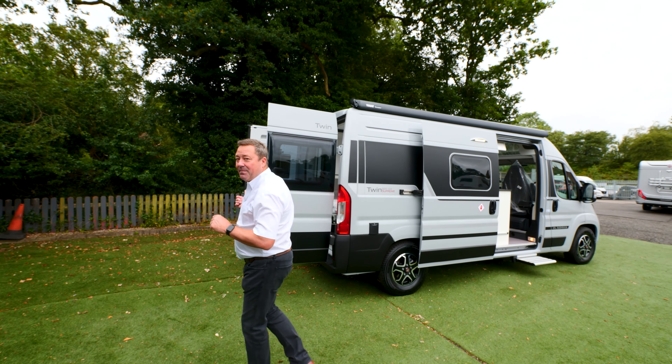It has the lifting bed in the rear. Cleverly they've made it a little bit lower, so when you do raise it up, as well as having all that space for storage, this side here could also be used as a sofa — so you've got an extra seating area.